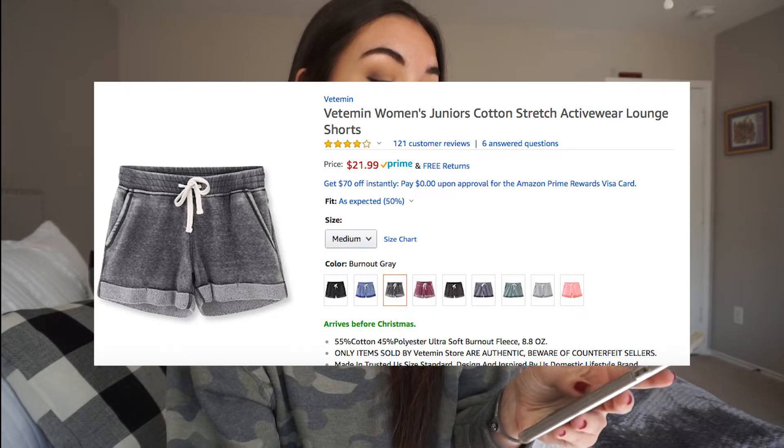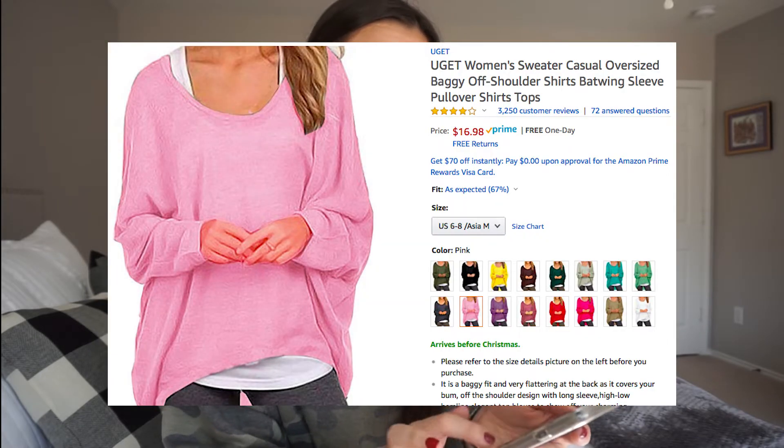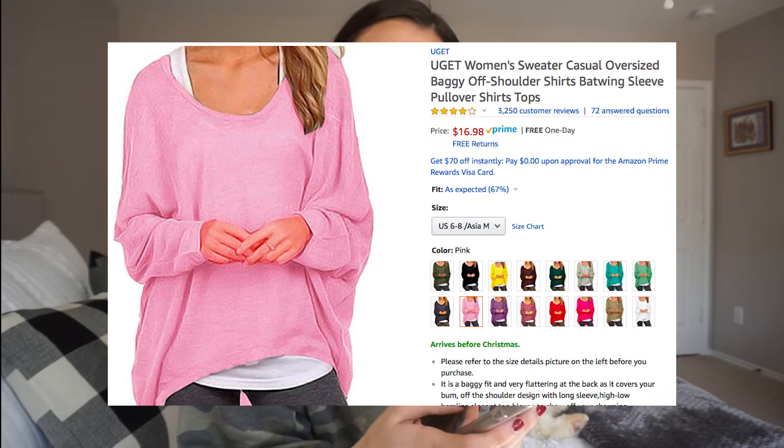Next, I want these shorts so, so bad — I just haven't pulled the trigger. The reviews are good, they look so comfortable, I love the color. They come in different sizes and colors — I'd probably go for black, dark gray, or medium gray. For $22, a good pair of workout or everyday shorts is something you need in your life. This next thing is definitely in my top five or six items to get. I really like this pink because I always go for gray. Always read reviews when trying clothes — under $70, free returns, and free one-day shipping.